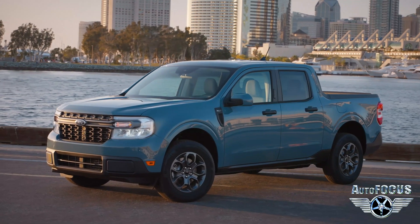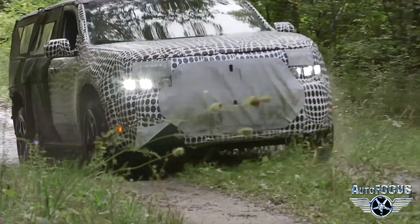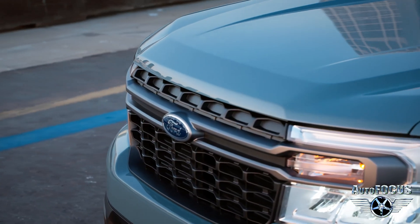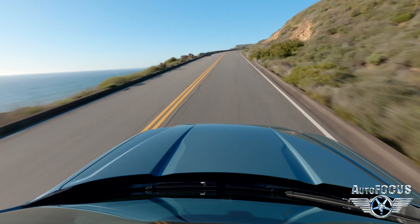Now let's look at the Maverick, which offers more maneuverability and functionality while in a more compact package. Parking becomes much more accessible, and it's still delivering plenty of power.